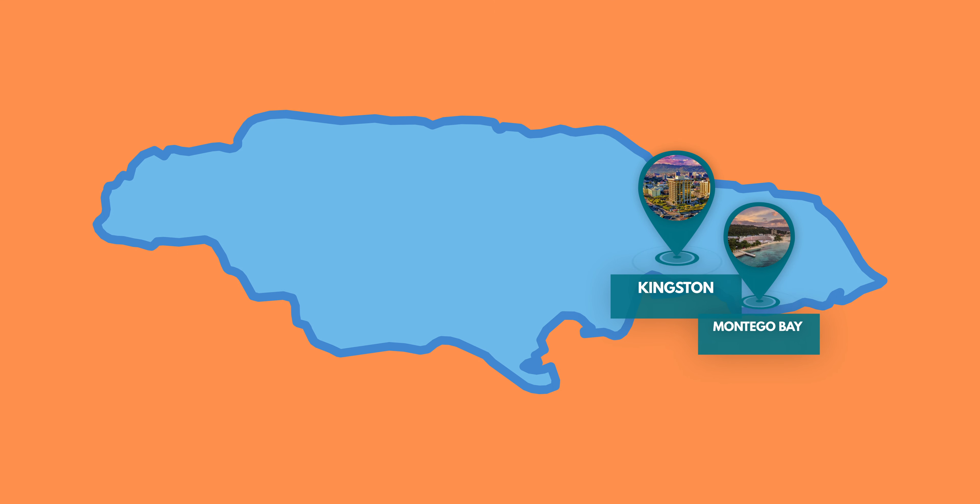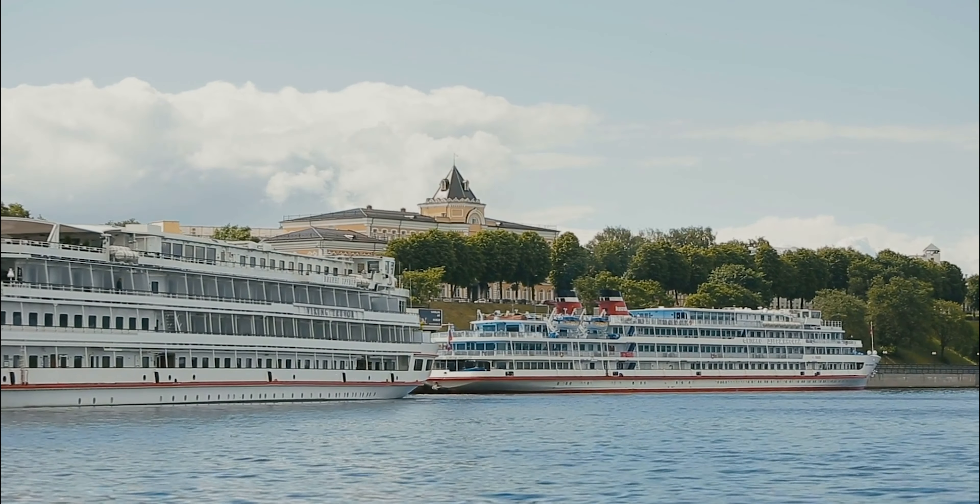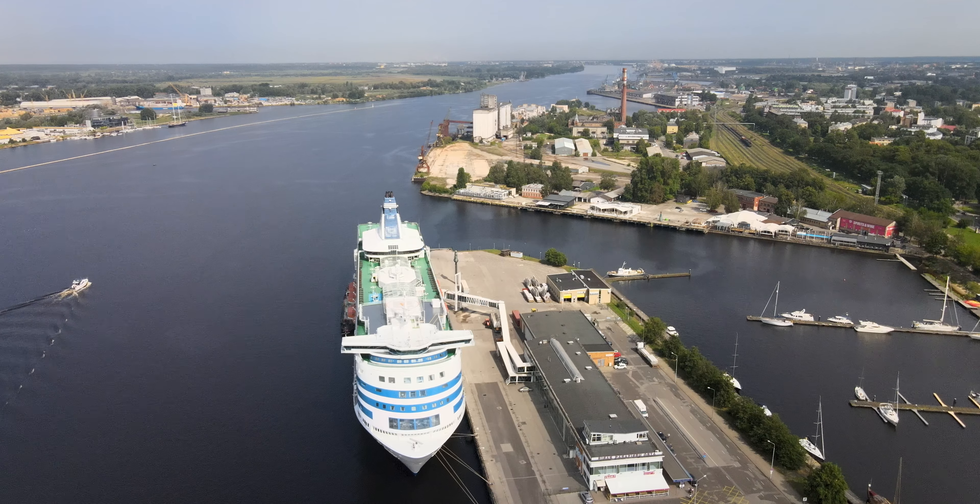Montego Bay is the second largest city in Jamaica, right after Kingston — that's the country's capital. But not only that, it's also an important cruise port. Cruise ships full of tourists from everywhere stop here all the time.